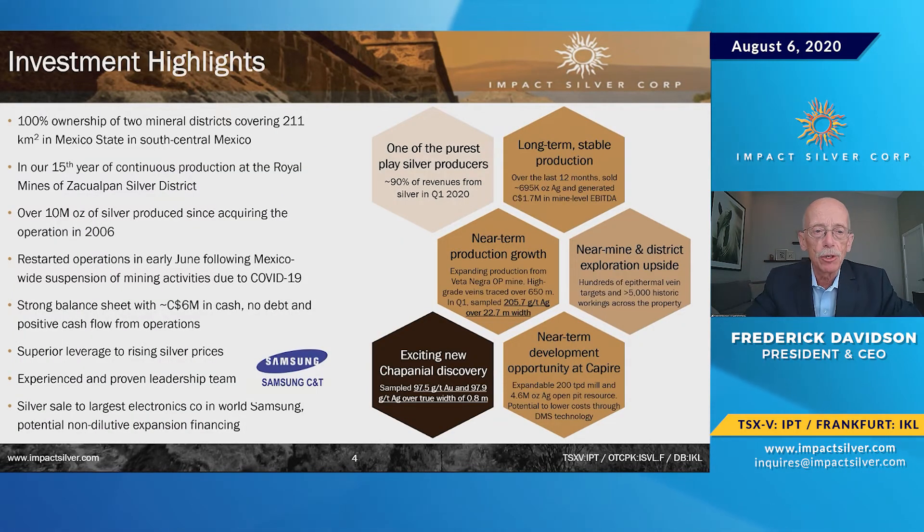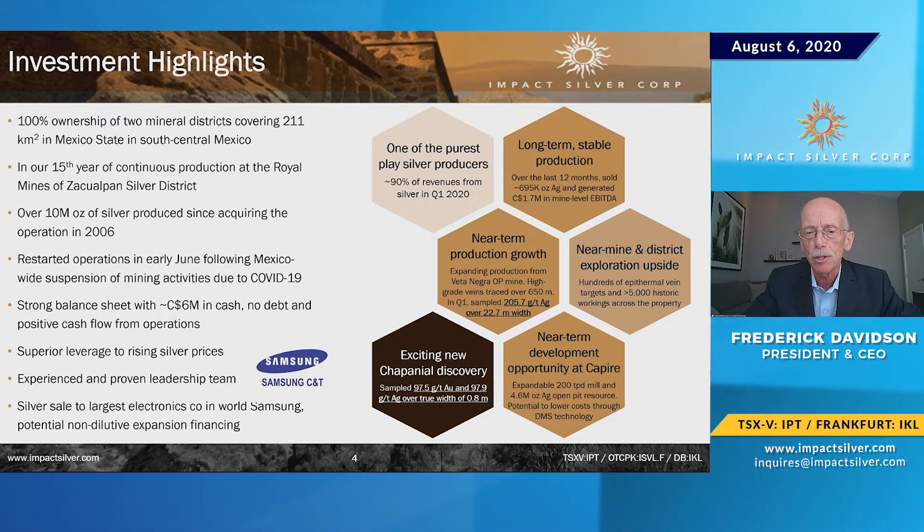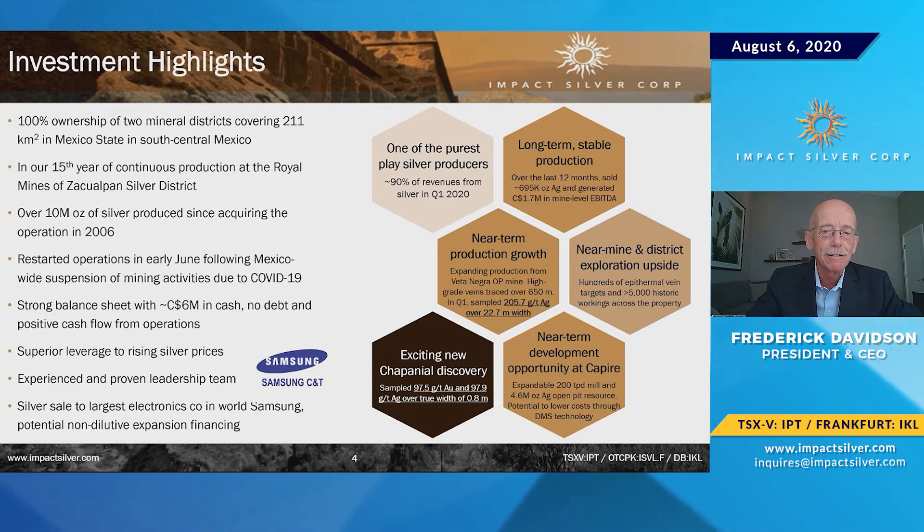We own 100% of 211 square kilometers in Mexico State, southwest of Mexico City — about a two-and-a-half to three-and-a-half hour drive on paved highway. We are well-serviced by the local community and have a social license here. For example, the church in Zequilpan, the closest town, doesn't have a statue of the Madonna — it has a statue of the miner. People understand mining here, appreciate it, and are actively supportive.